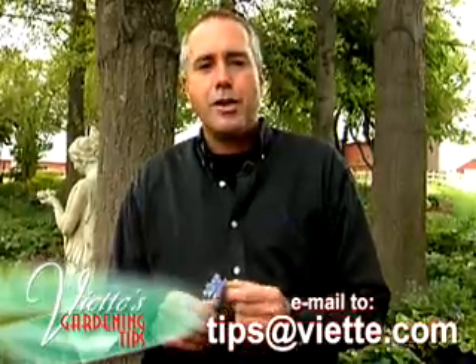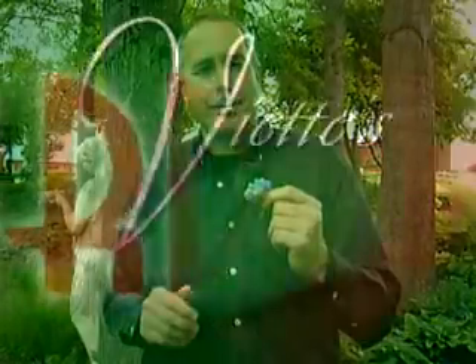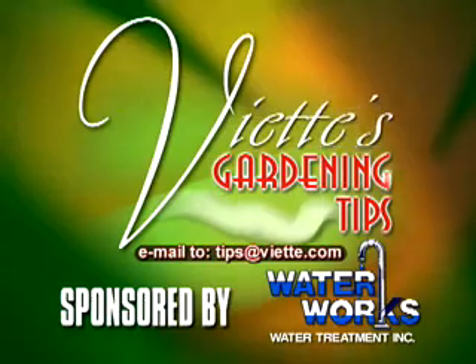Send or email me a question and I'll try to answer it next time. Viette's gardening tips, brought to you by Waterworks.